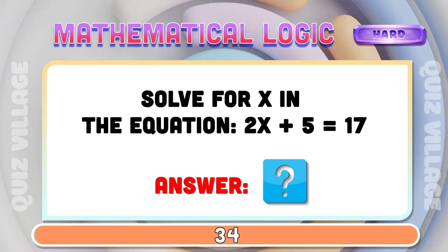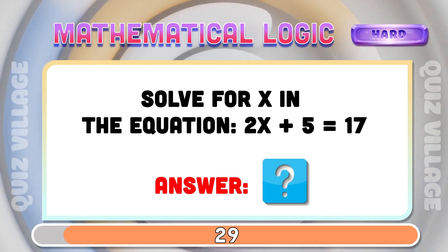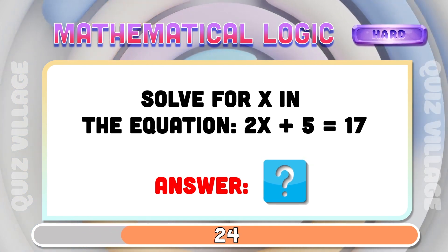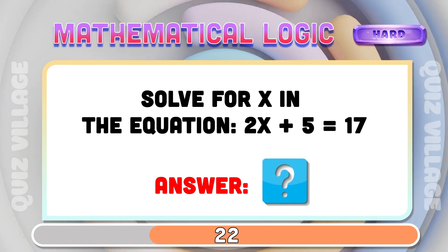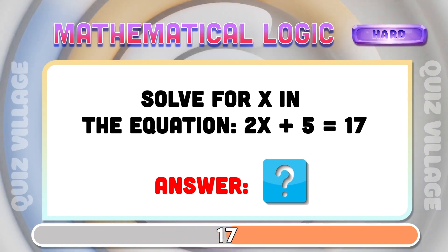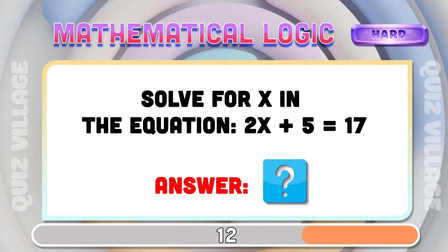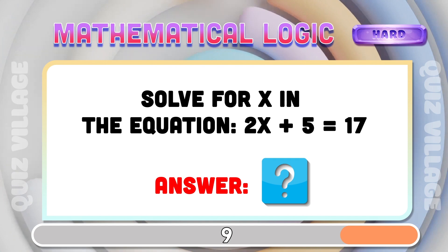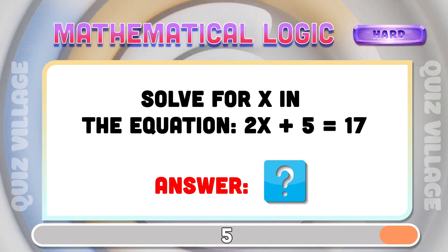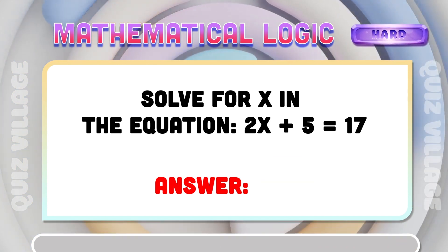Solve for x in the equation: 2x plus 5 is equal to 17. x equals 6.